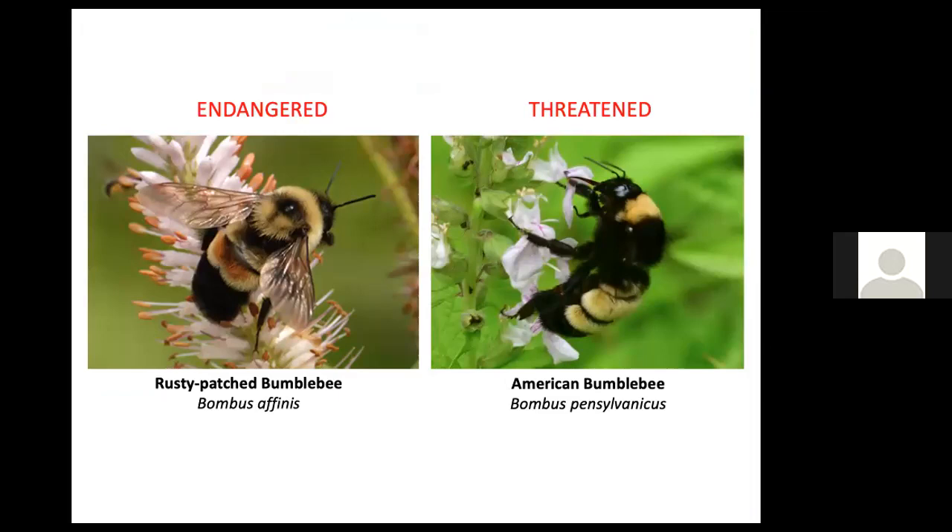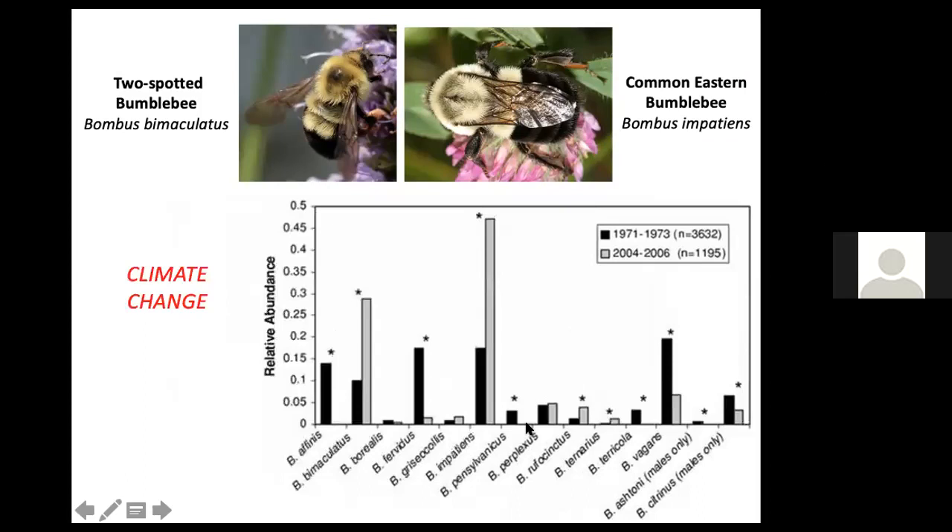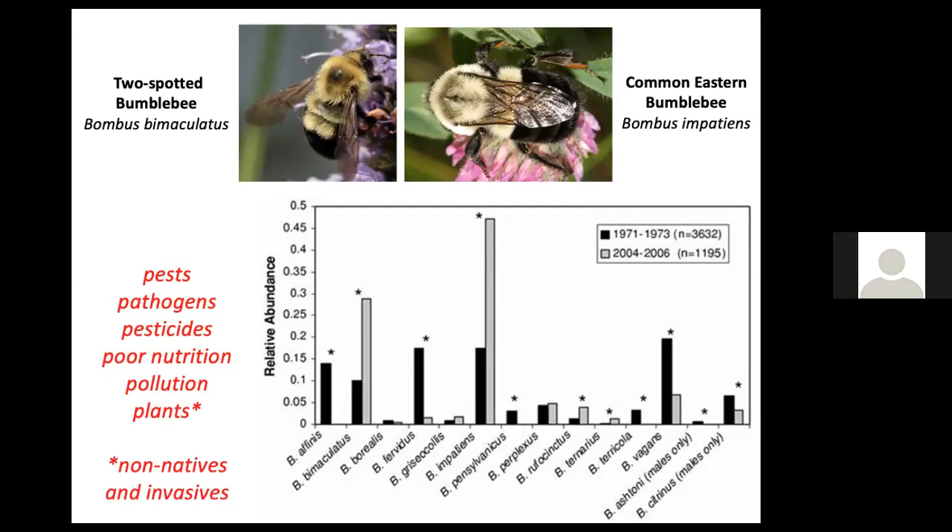Rusty patched bumblebees used to be common in Massachusetts — now they're gone. American bumblebee also used to be common and is now threatened throughout its range. The two most common bumblebees now in Massachusetts are the two-spotted bumblebee and the common eastern bumblebee. Other species have decreased or disappeared due to climate change, habitat loss, pests, pathogens, pesticides, poor nutrition from insufficient native plants, and pollution — bumblebees need to smell flowers and it's hard with pollution in the air. Invasive non-native plants taking over also prevent native plants from offering the flowers those bumblebees need.